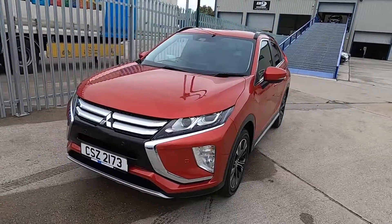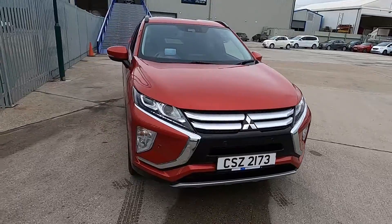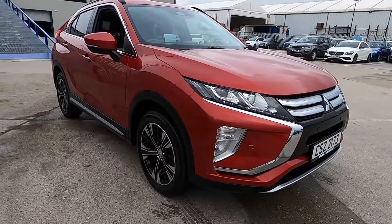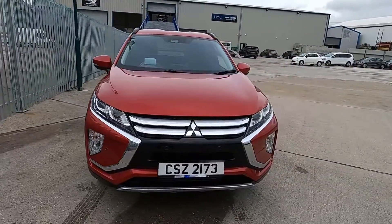Welcome to London Motor Company. My name's Sam and this is our Mitsubishi Eclipse Cross — it's done less than 31,000 miles. In this video I'm going to show you around the car and later on give it a test drive.